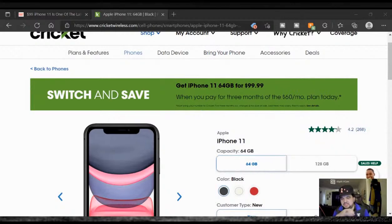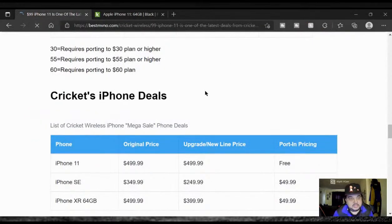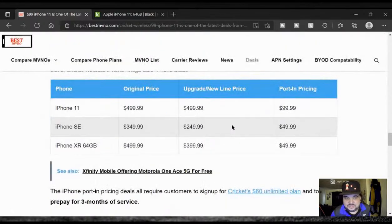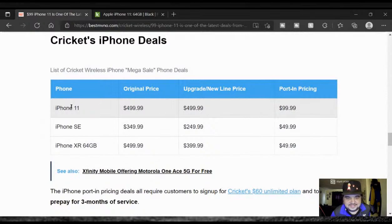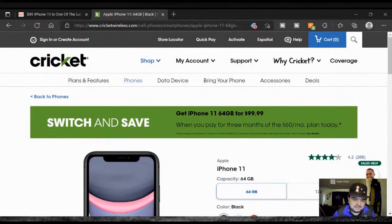Joe P says 'just fixed the pricing error, thanks for the coverage.' Is that Joe P from Best MVNO? That'd be cool — I appreciate that, homie. Let me check if it updated on the article — that'd be a first for me, a live update while covering something. And it did! There we go, keeping everybody honest. So what do you guys think — is it worth it? Is it worth the $99 plus three months of service for the iPhone? Do you think Apple has bumped their head?